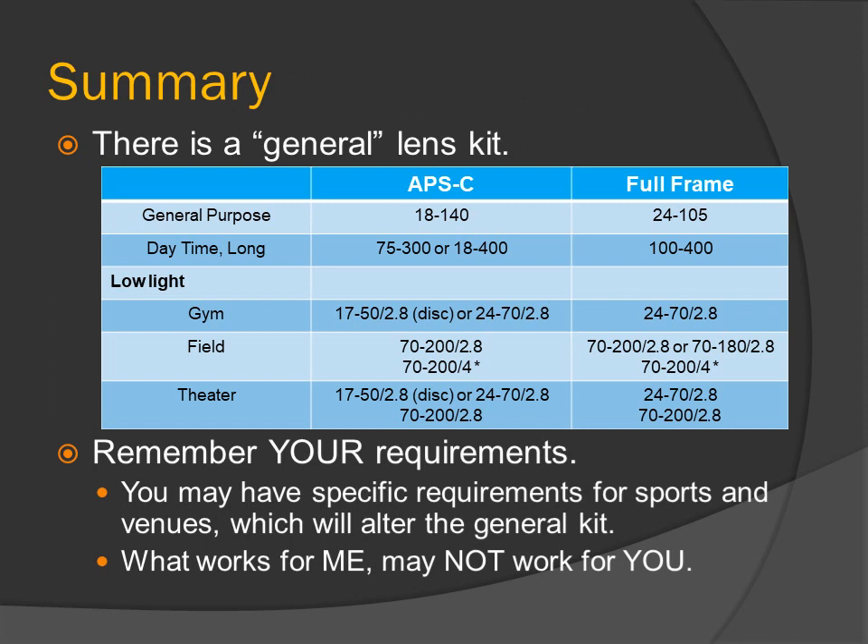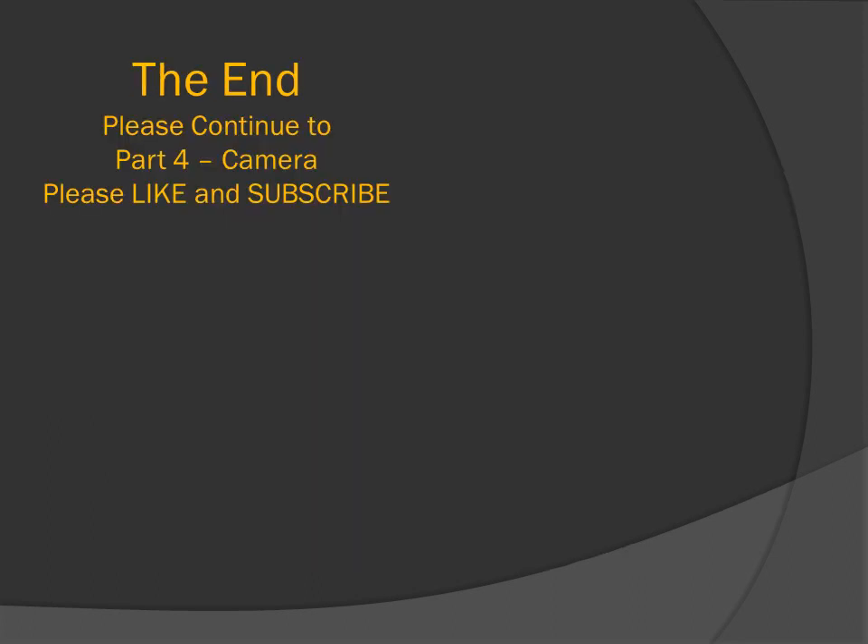Summary: there is a general lens kit as shown in the table, but remember your requirements — you may have specific requirements for sports and venues which will alter the general kit. What works for me may not work for you. Please continue to Part 4 on cameras, and please like and subscribe.